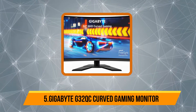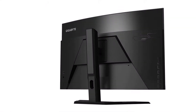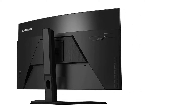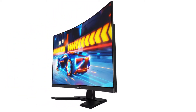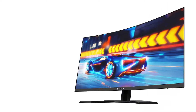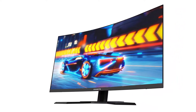Starting at number five, the Gigabyte G32QC curved gaming monitor. It has a sleek bezel-less design with a 1500R panel curvature. The monitor stand is highly functional and offers all kinds of adjustment options. It has HDR 400 and FreeSync Premium Pro, offering smoother gameplay with beautiful color accuracy and picture quality thanks to 93% DCI-P3 color gamut coverage. It comes with a VA panel.